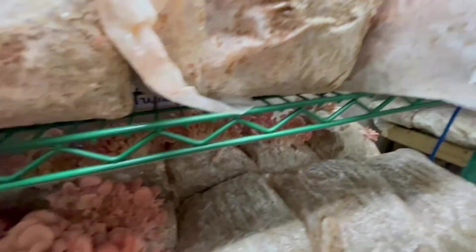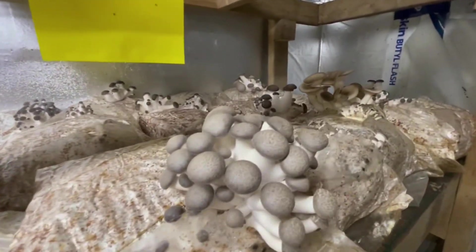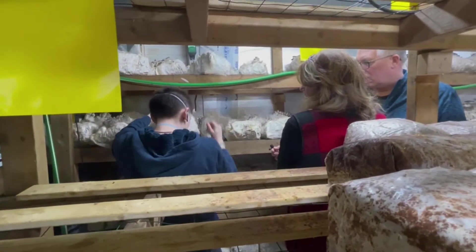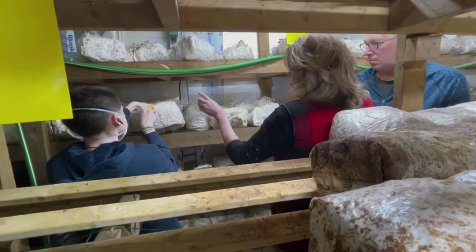As it gets older it gets to be a light tan color. I'm taking off the old stuff and flipping it over and cutting it. Now it's going to start to pop out through these.